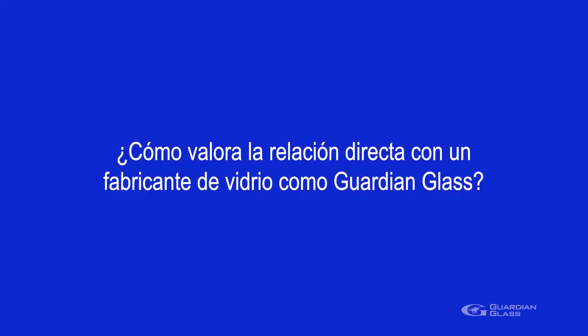We find all the support materials they offer us excellent: the brochures, the totem, the acoustic simulator, and the lamp that is used to demonstrate how solar control works.